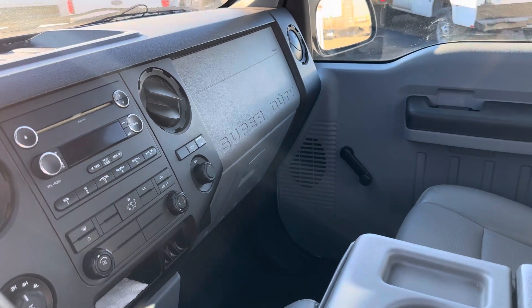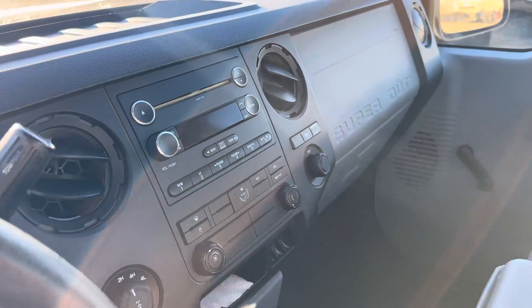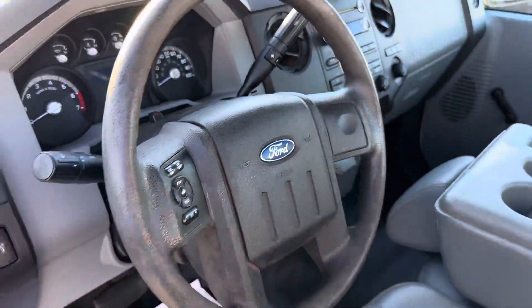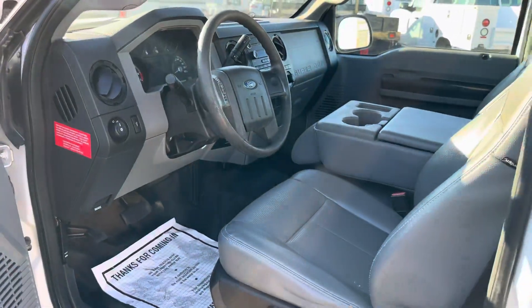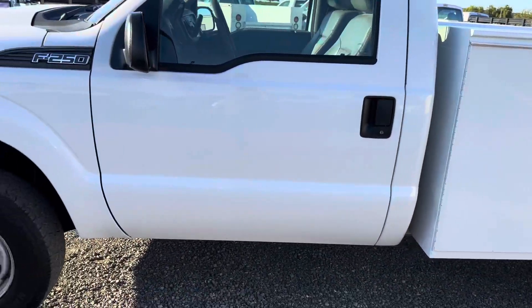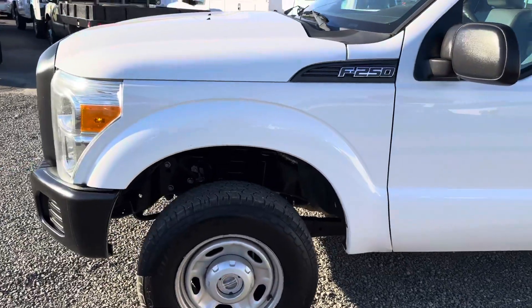It has AC, heat, CD player, MP3 player, and four-wheel drive. Overall the truck is in great shape — very presentable, great work truck.